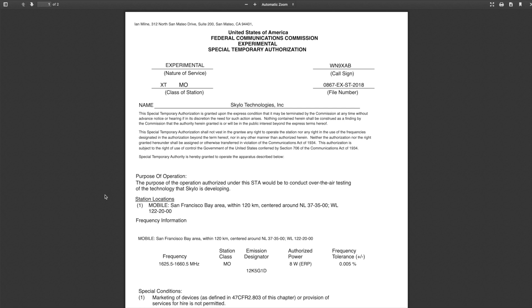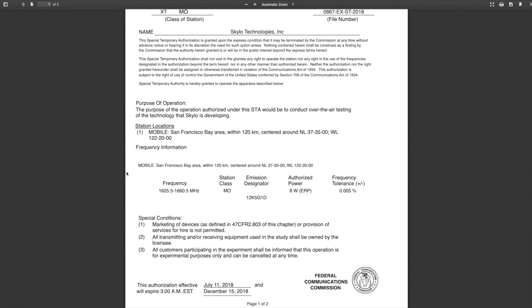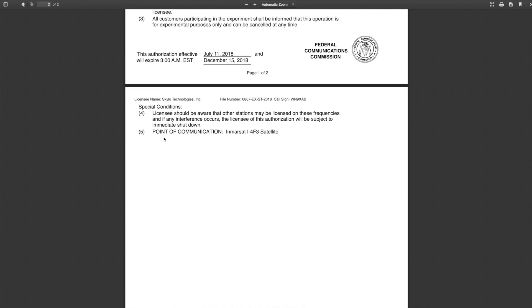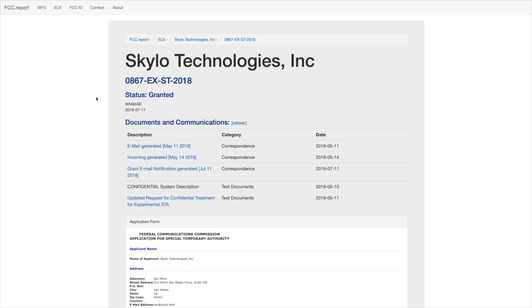Right off the bat there's a lot of good information here. They're using a mobile station in the San Francisco Bay Area. These are the frequencies they're using, and this is the power they're authorized to transmit with. And if you go down to the bottom of the page, you can see the point of communication is Inmarsat I-4 F3, also known as Inmarsat I-4 Americas. So yes, they're using Inmarsat and they're on the I-4 satellites, which makes sense.